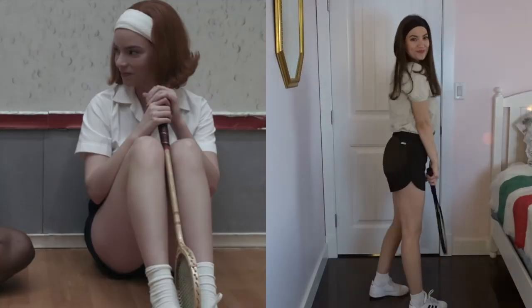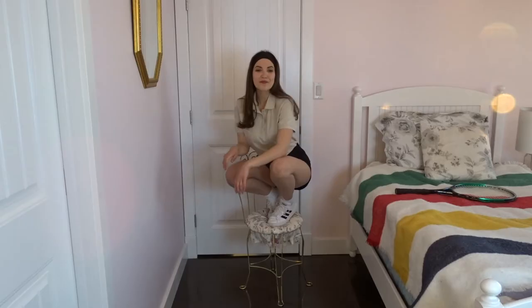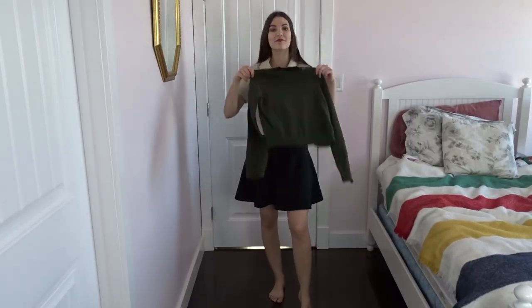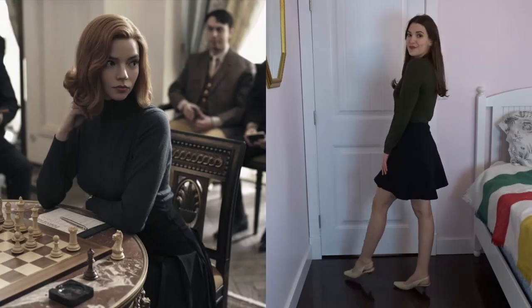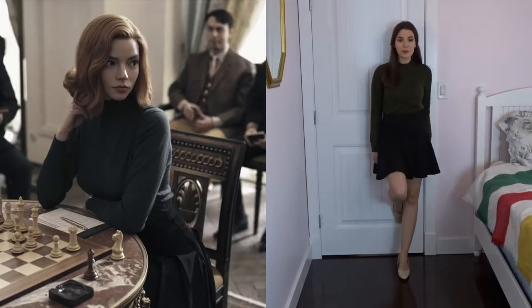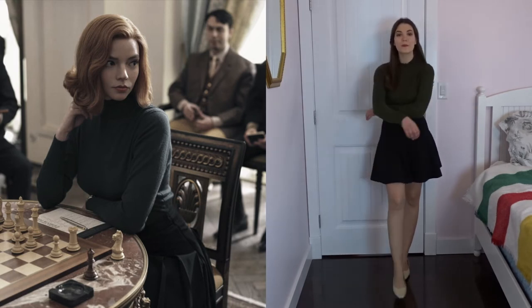Girl headbands were also really popular in the 60s, and I also wanted to recreate this outfit just because it was so fun. She also wears turtlenecks quite often in the series, again for visual interest. I love this green color on her and I wanted to recreate this because this is something I would actually wear myself.